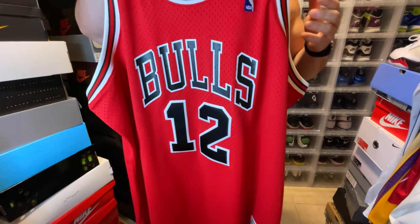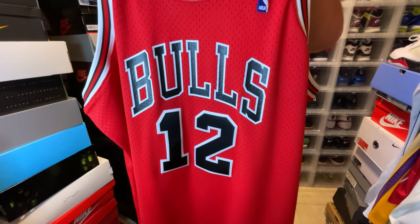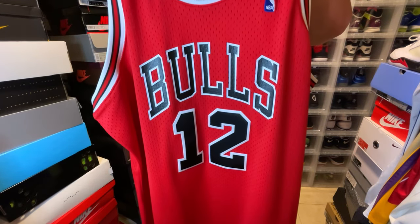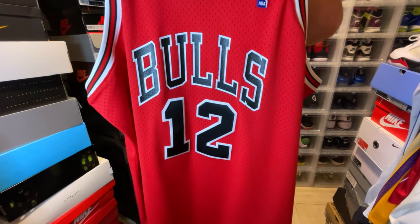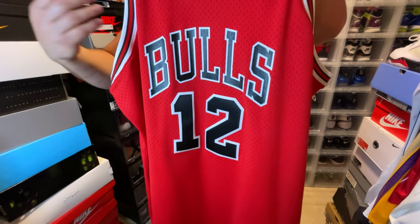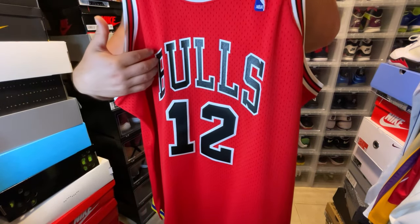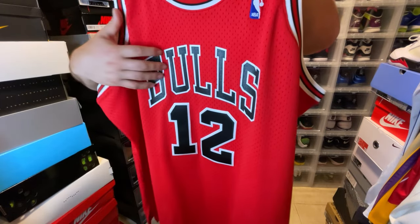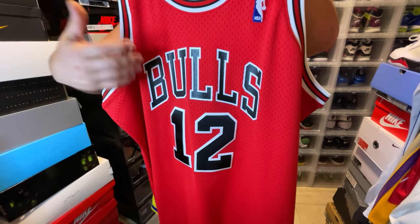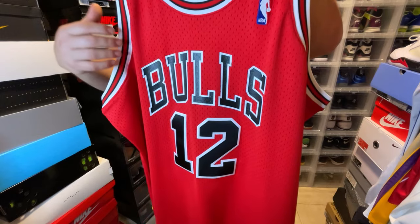A little history on Bulls jerseys: the first Chicago Bulls jerseys we'll see with stitching is the 1992-93 season — still a Champion era jersey, but that's the first year stitching appears on a Bulls jersey. Anything prior to that was all screen print. Now Mitchell & Ness uses a heat press application, which is pretty much the same thing. Back then they would have screen printing; now we get heat press.